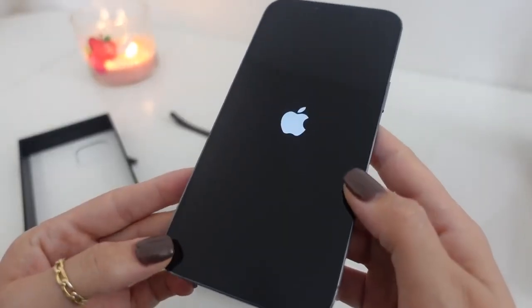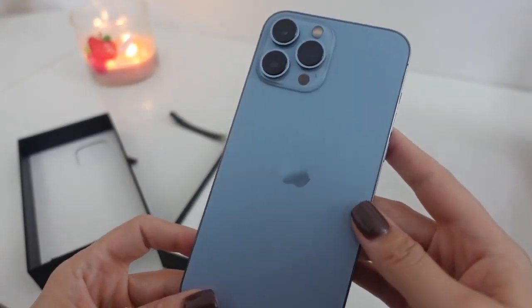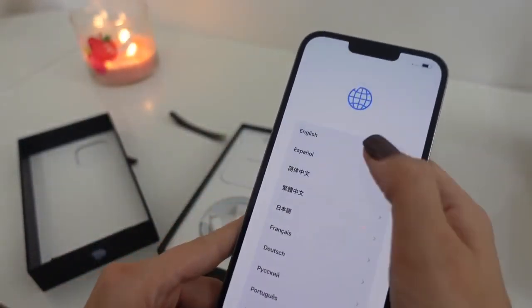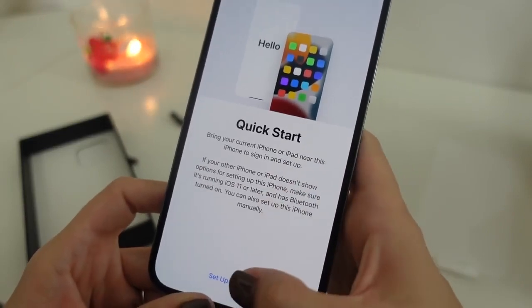Another thing I'm really excited about for this new phone is it's supposed to have a better battery life. The Pro models already have a larger battery, but this is supposed to be even better than the typical battery life of the iPhone 12s, so I'm very very excited for that. I'm going to finish setting this up and getting logged in and I'll be right back.